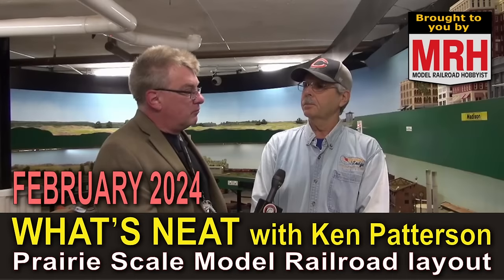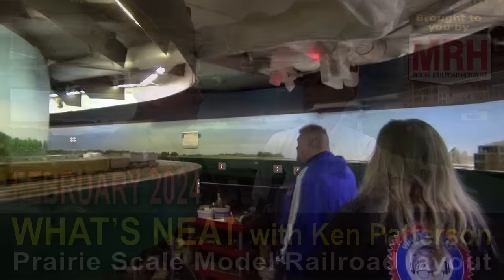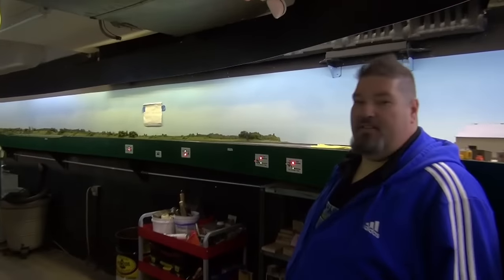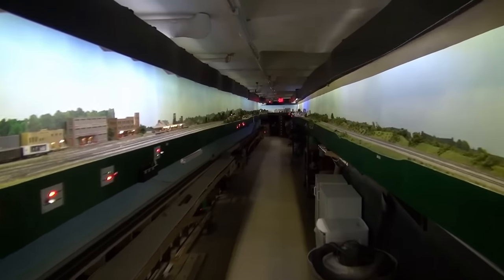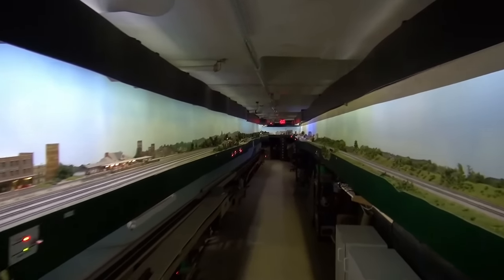On the February 2024 What's Neat, we look at the Prairie Scale Model Railroaders' 8,000 square foot layout in HO scale. What a magnificent, incredibly large layout this is.